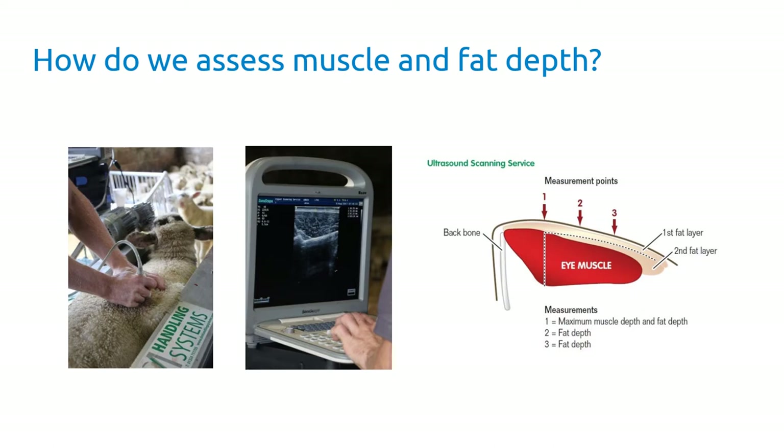Growth rate is fairly straightforward to measure. To measure muscling and fat depth we use ultrasound scanning. Since the 1990s we've been using this to measure muscling across the loin and take three measurements of fat depth at the same time, giving us good predictors of carcass attributes in the live animal.